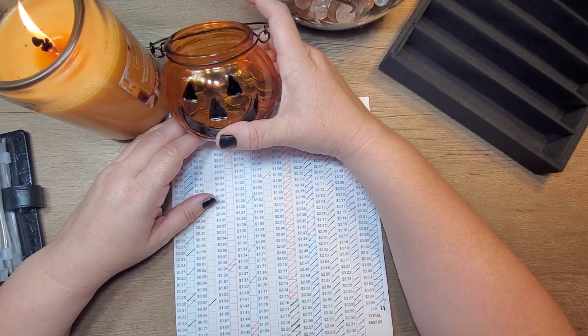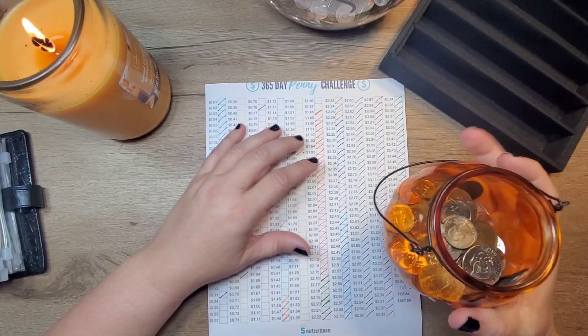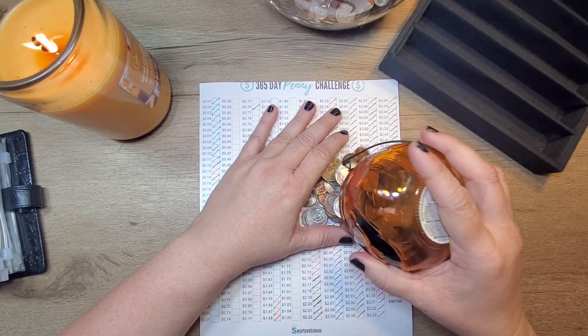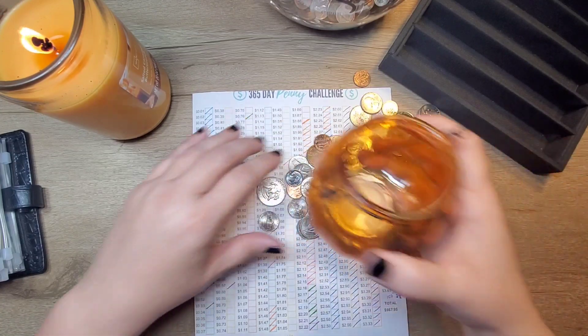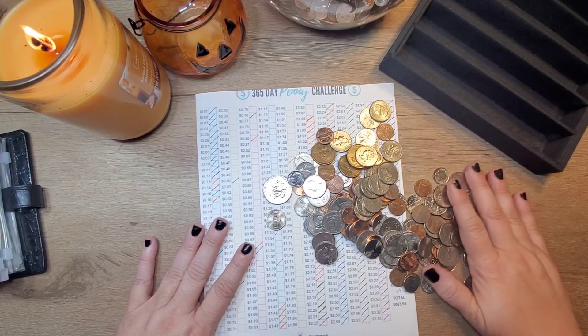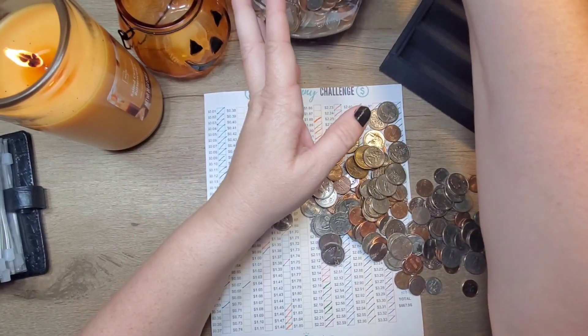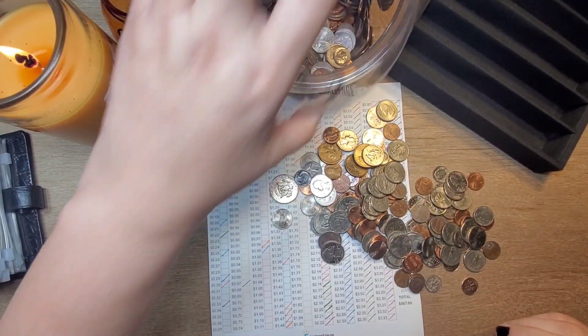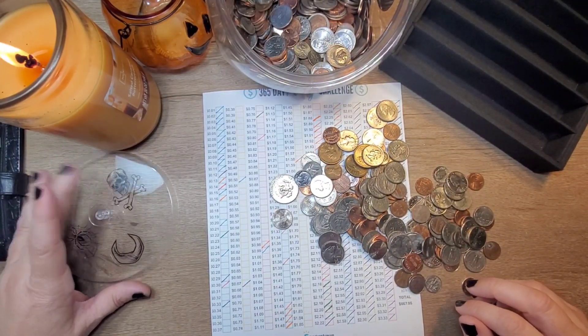And I want this cute little pumpkin thing to store my change in. I found it at the Dollar Tree — I thought it was really cute. My aunt came up for a visit and she had a lot of change that she decided she wanted to sell. So it works out.